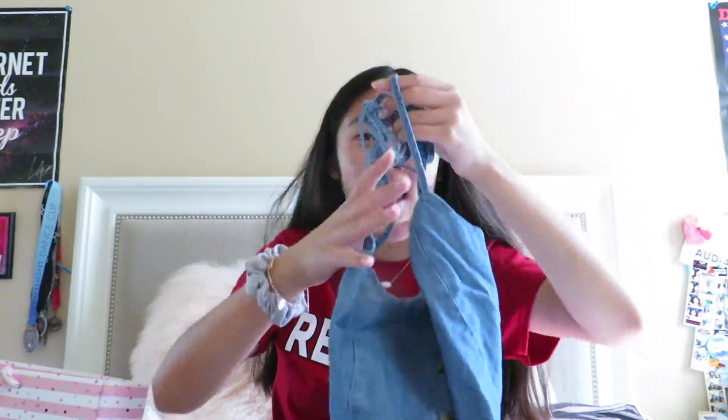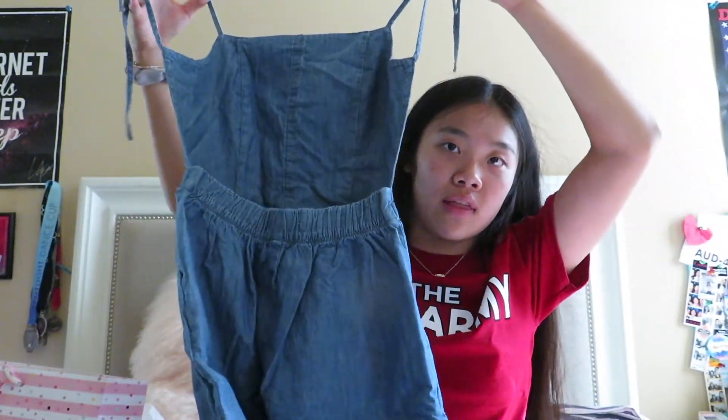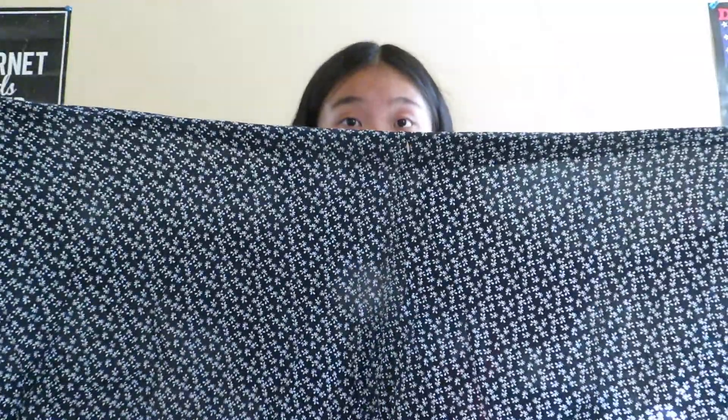The jumpsuit has spaghetti straps that tie at the top and it's open-back, which adds a really cool and unique touch. I'm definitely going to be wearing this to dinner parties and birthday parties. It's from a shop called Pull & Bear in Spain. Next is a Brandy Melville skirt — it's super cute with a little floral pattern and it's one of those wrap-around styles.